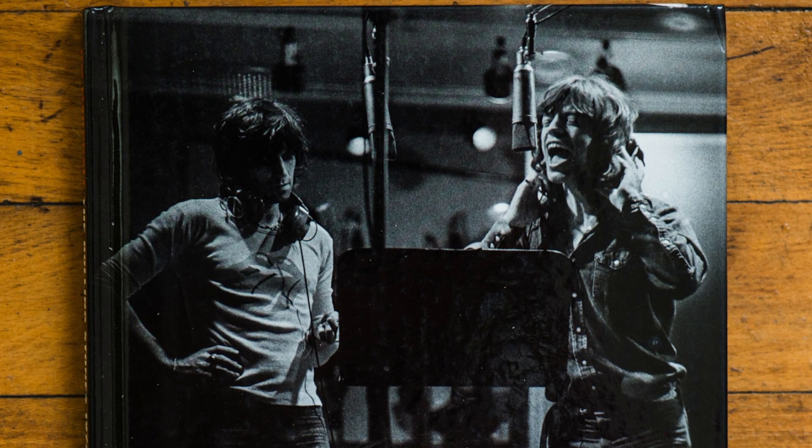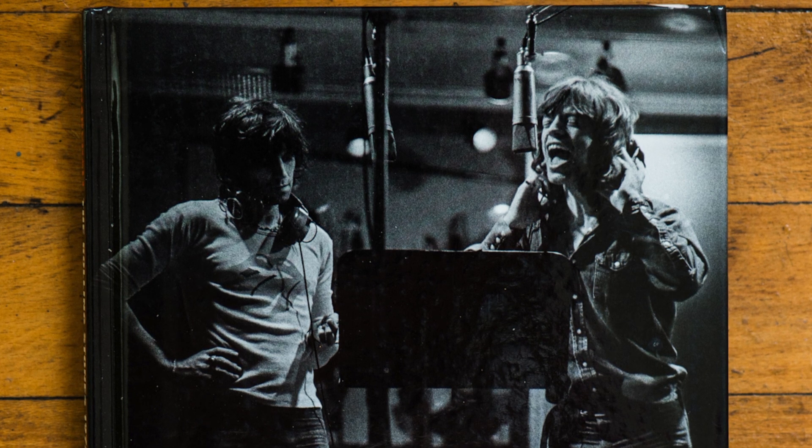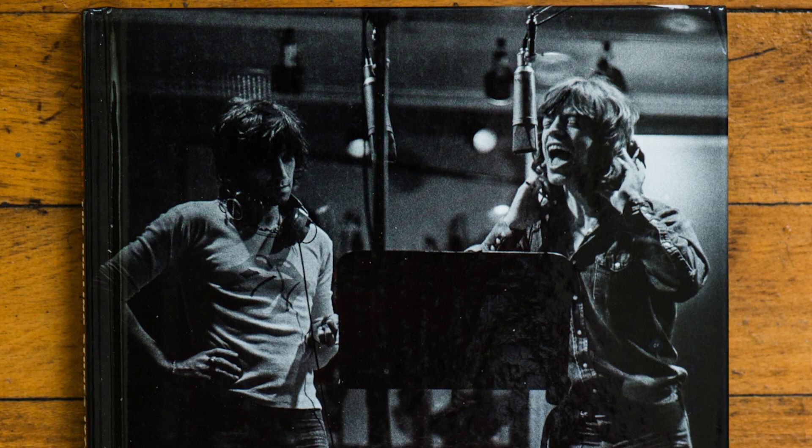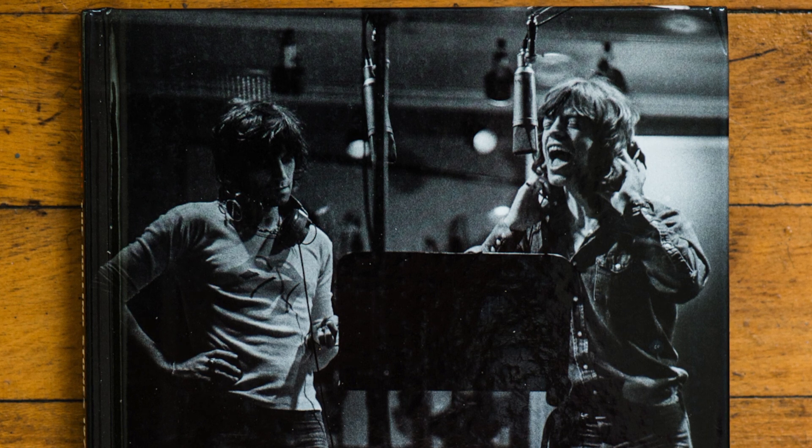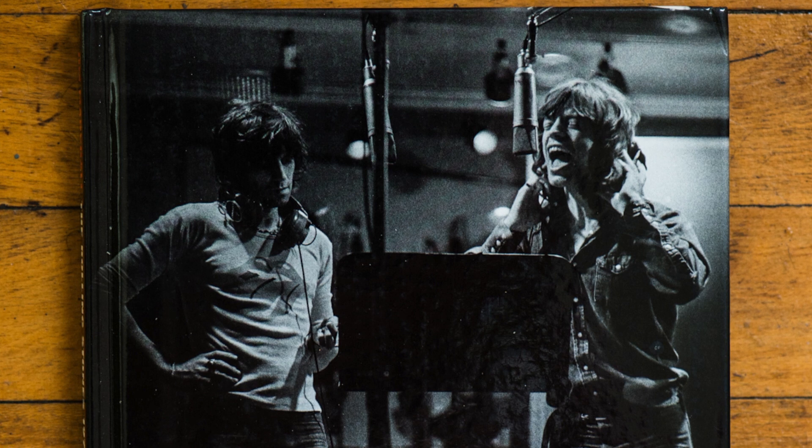For more information about the Rolling Stones' 1972 Photos by Jim Marshall book, please click the link below and it will take you to Amazon. Jared Polin, froknowsphoto.com. See ya.